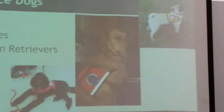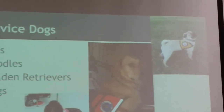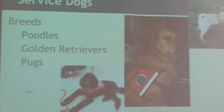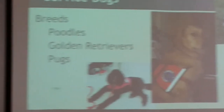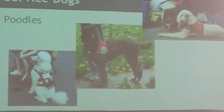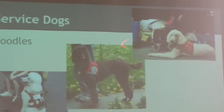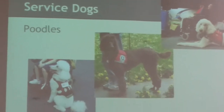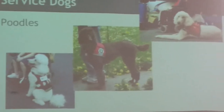Three common breeds that can be service dogs are Poodles, Golden Retrievers, and Pugs — though many different breeds can serve this role. Poodles are shown here sitting and helping those in wheelchairs, or standing with someone who is blind or needs assistance — whether for social or physical needs.